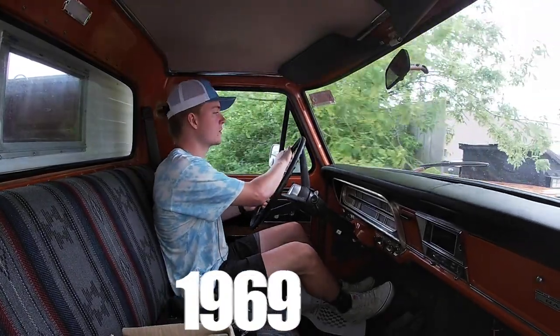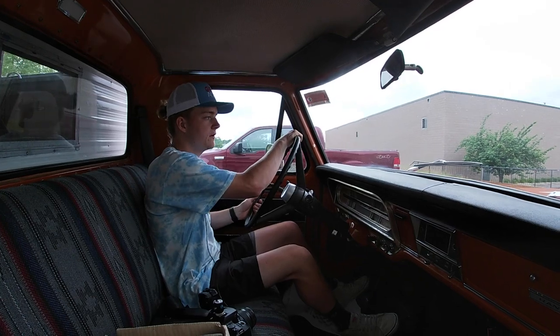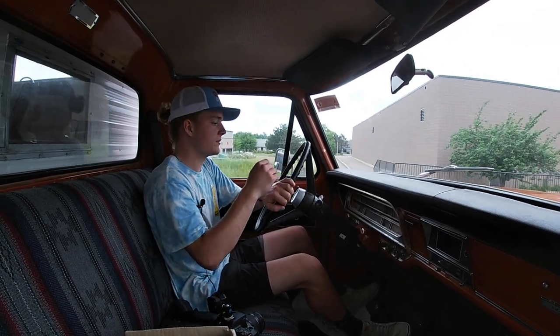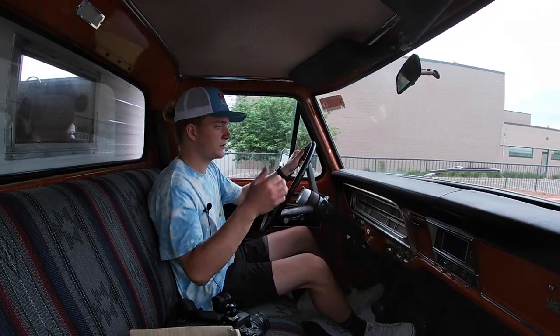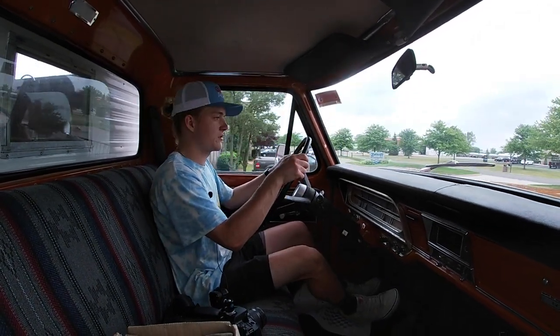How's it going everyone? Steve here with the GR Auto Gallery. Today we're going to take this 1969 F250 for a little test drive. This is the camper special. It's got the truck bed camper in the rear. It's a Travel Queen and this thing is ready for any trip you can throw at it.